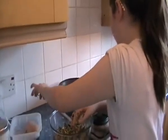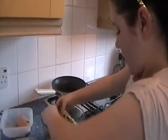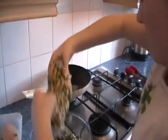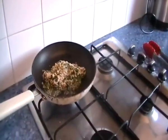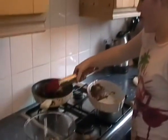When the oil is hot enough, I'm going to take my chicken breast and put it in the oil. Just fry that on both sides until it's golden brown. As you can see, the chicken has taken on a delicious dark golden colour.